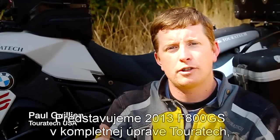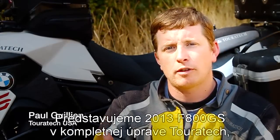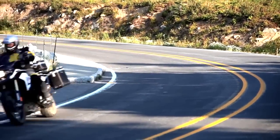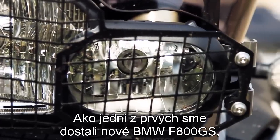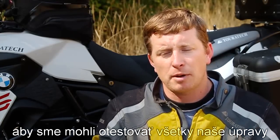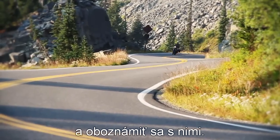We just got a 2013 F800GS. We've completely outfitted it with all the Touratec parts, and now we're taking it out for an epic ride. We made arrangements with BMW to get this bike as early as possible so that we could test it by putting all of the Touratec parts on and just get a sense for it.